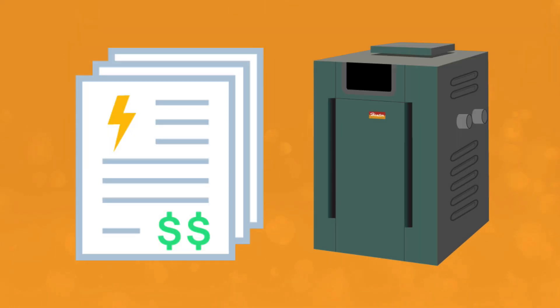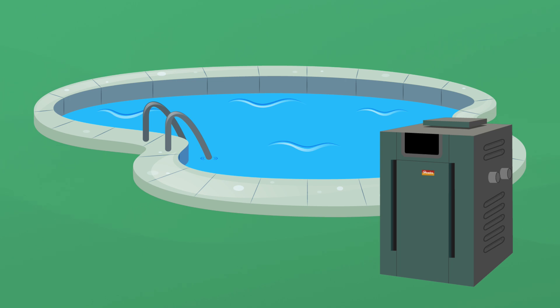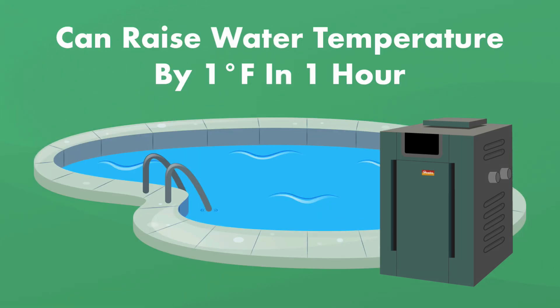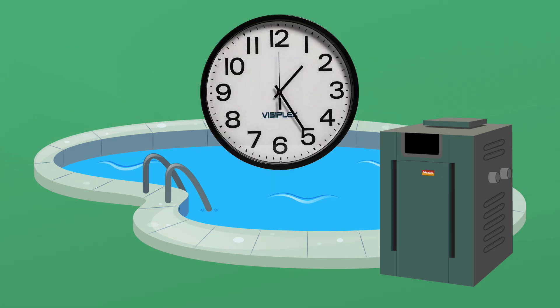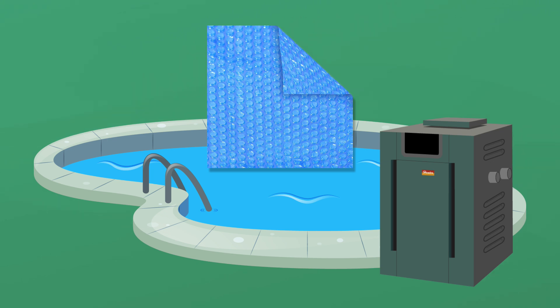Now, how long does it take to heat your pool with a gas heater? Gas heaters are the fastest way to heat a pool, but it all depends on the size of your pool and your heater. A powerful gas heater can heat up your water by 1 degree Fahrenheit in 1 hour. Unlike pool heat pumps, gas heaters should not be run all of the time — you only need to run it when you want to swim. For example, if you only want to swim on the weekend, you can run your gas heater from Friday to Sunday. If you want to keep more heat in the pool, you can add a solar pool cover to help reduce heat evaporation, especially at night, and that means less time running your gas heater.